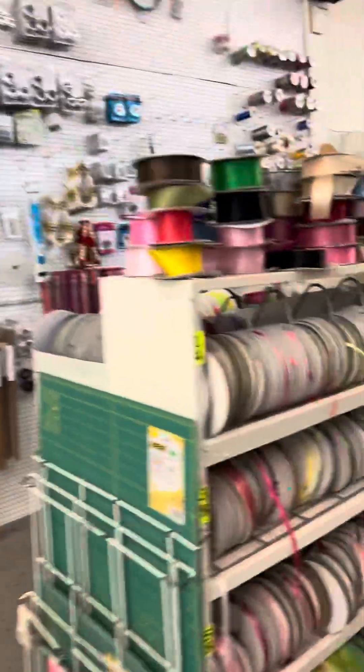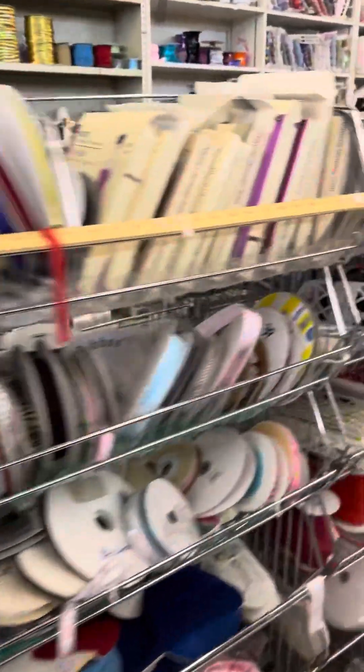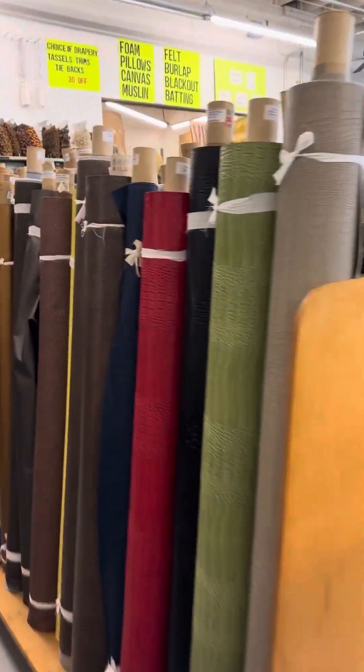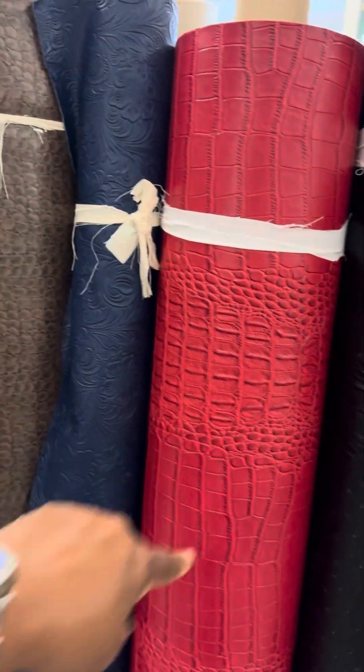Oh God, is this stuff in here? Oh God, it's all the ribbons, all the buttons, the vinyl. My sister actually bought me a purse, the Brohan purse and that.